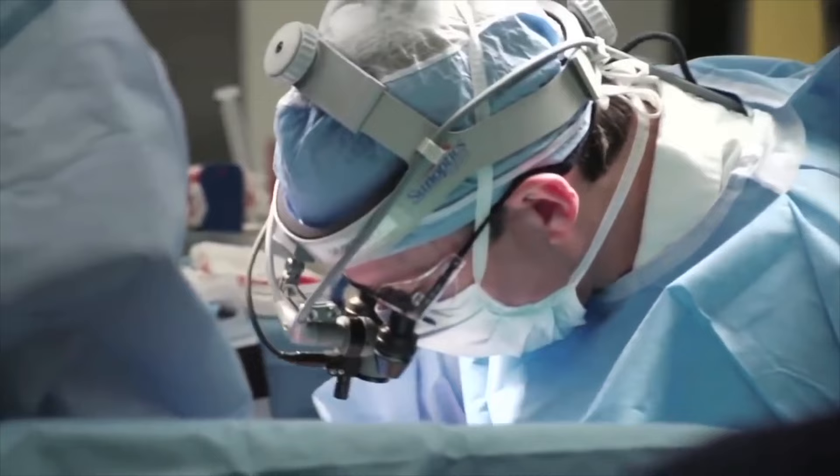I'm Dr. Mark Gillinov, Chair of the Department of Thoracic and Cardiovascular Surgery at the Cleveland Clinic. Here at the Cleveland Clinic, we perform more than 2,000 heart valve operations every year.